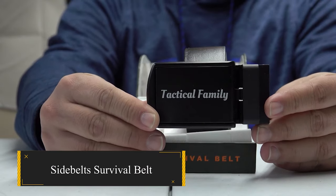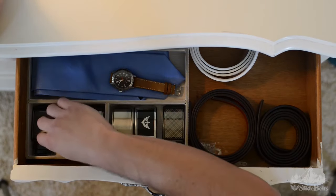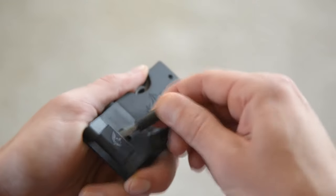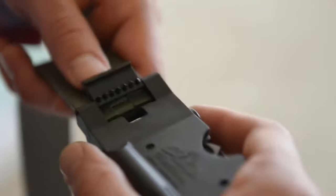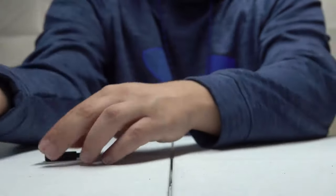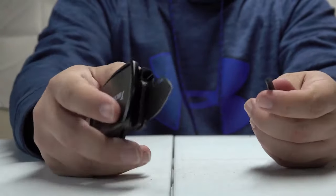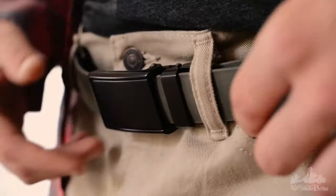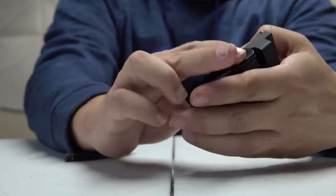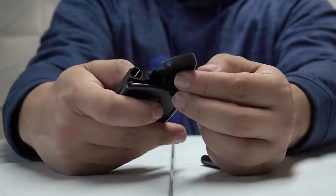SideBelt's Survival Belt. This revolutionary solution for survival enthusiasts brings essential tools together in a unique and ingenious belt design. At the heart of this belt is the buckle, which houses a razor-sharp stainless steel blade coated with titanium for exceptional durability. The knife is securely accessible only when the buckle is lifted, ensuring complete safety.